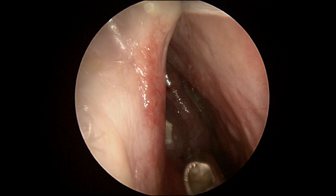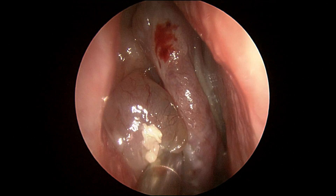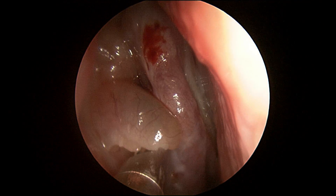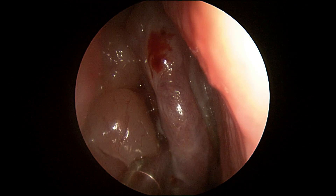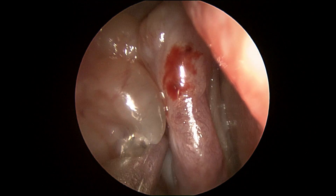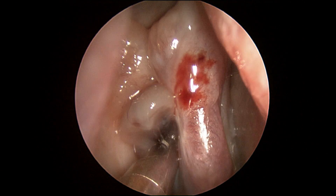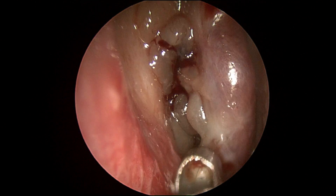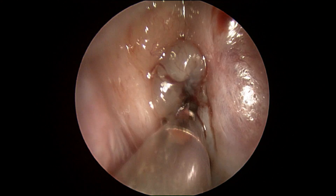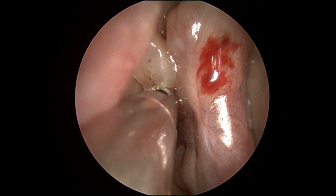Here is the PolypVac that's used in the office. You can see that it suctions the nasal polyps as well as shaves them, so we're reducing the size of the polyps and allowing access to the sinus cavities. This is very similar to what we typically do in the operating room. However, under local anesthesia, the patient is awake. You'll see that this is a wall of polyps.